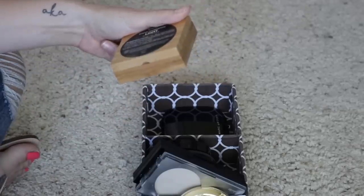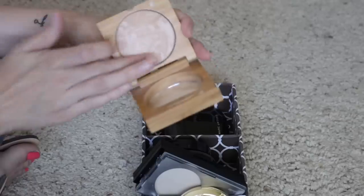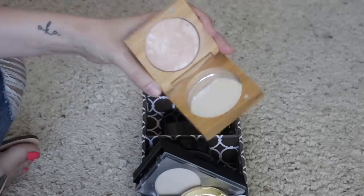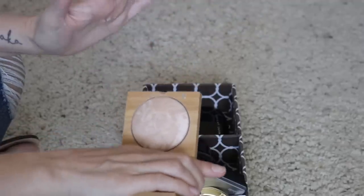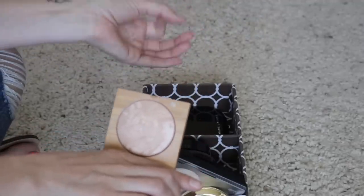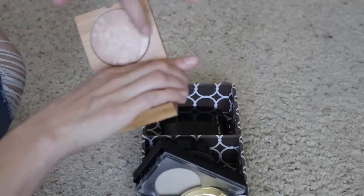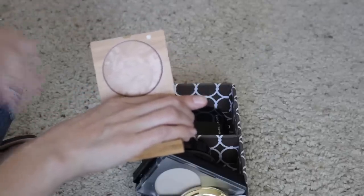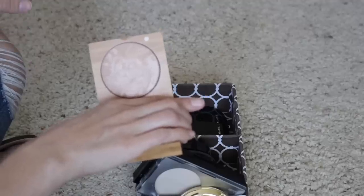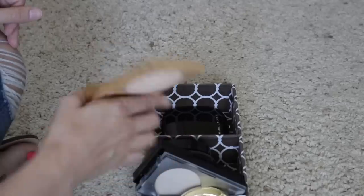Next I have this Antonym Baked Powder Foundation in the shade Light. I think this is a really nice powder — I actually really like the feel of it. It has a really nice, lightweight, finely milled kind of feeling. The light shade is a little dark on me though; I feel like I should have gone with the Fair, because the way it swirled gave me a lot more of the dark swirl than the light swirl. I can pretty much only use this when I've got a little bit of a base tan, but I still like it, so I think I will go ahead and hang on to that.